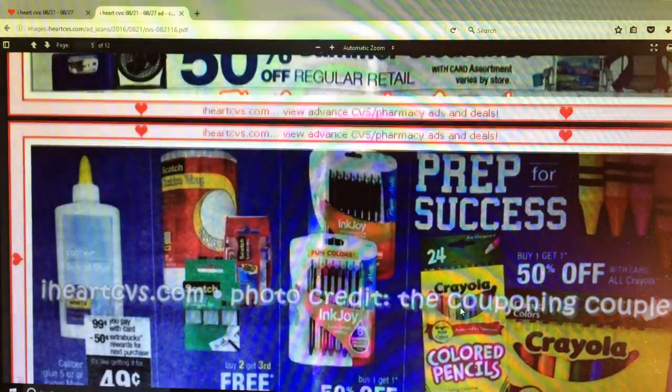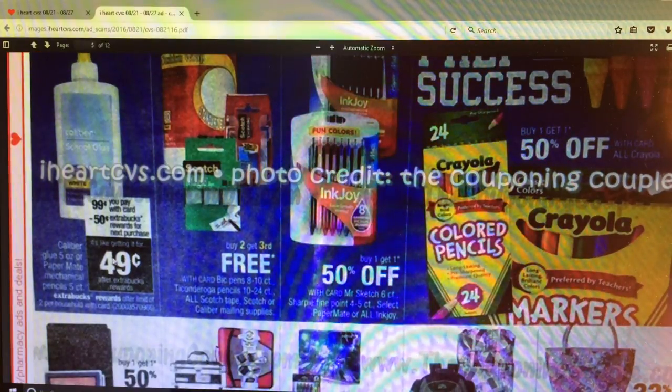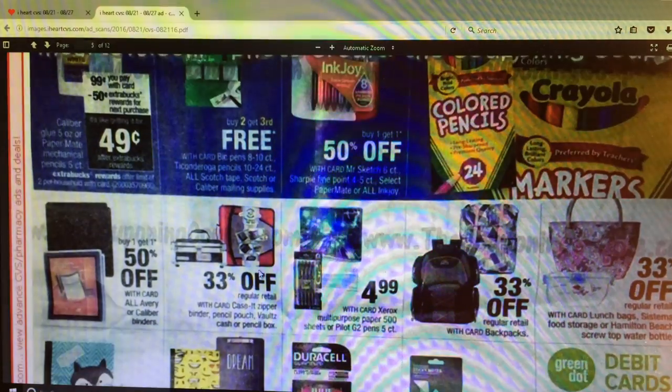Not a lot going on this week - I don't know what's going on but it's slowed down tremendously all of a sudden. Elmer's Glue 5-ounce or Paper Mate mechanical pencils 5-count are going to be $0.99 and get a $0.50 Extra Care Buck back, making it $0.49. You're allowed to do that twice. Not a bad deal if you need to get a few things for school.